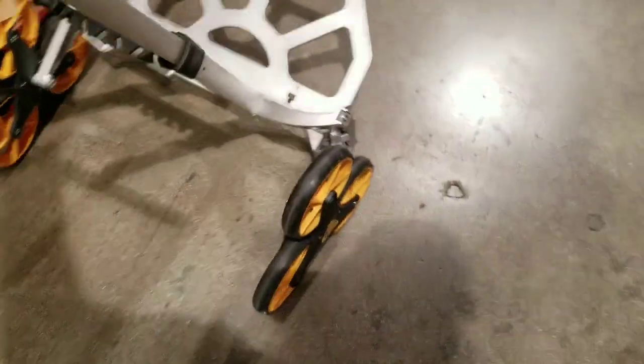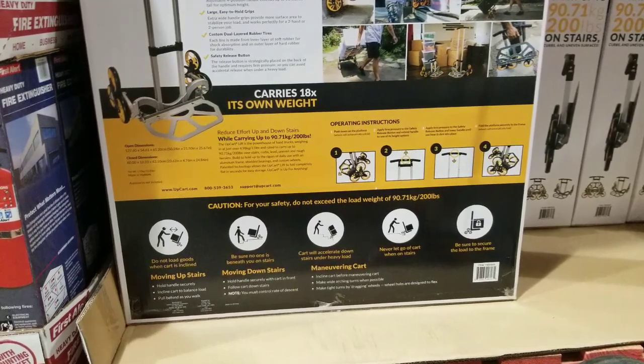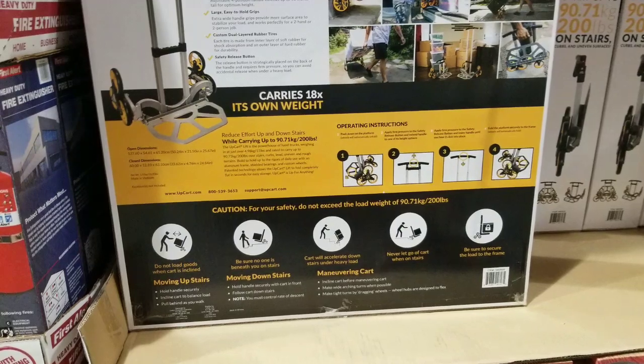Overall, it's not bad. It folds flat, which is pretty neat. At the same time, not sure how stable it is, and for 80 bucks I think it's actually cheaper on Amazon, to be honest.